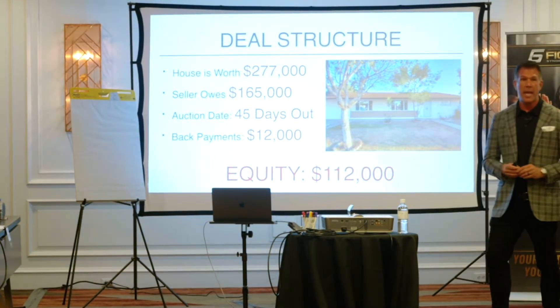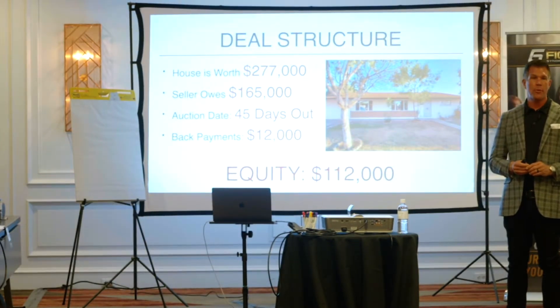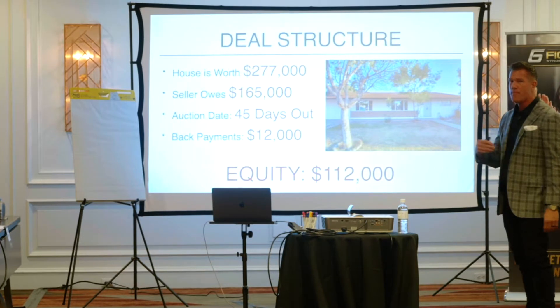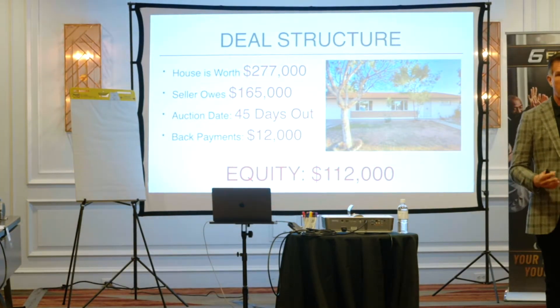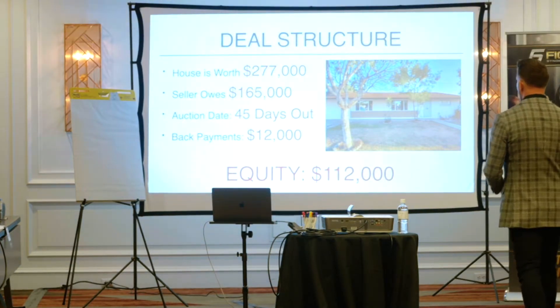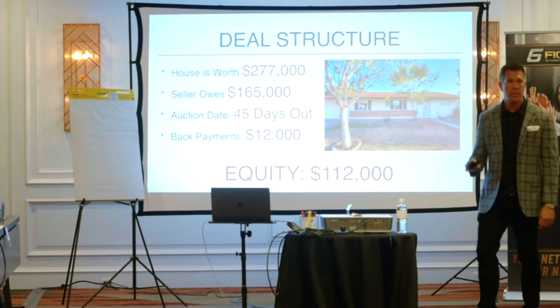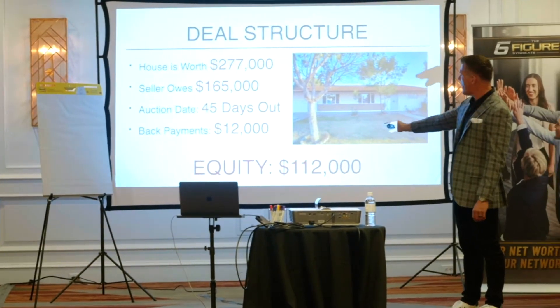They're going to call in and say, I have to get to an auction coming up in 30 days, 60 days. You're going to hear a lot of that. I started my entire business off of foreclosures. I built a 120-unit property portfolio in 2004, 2005, just strictly off foreclosures, structuring deals on foreclosures — $36 million worth. So the auction date is 45 days out.